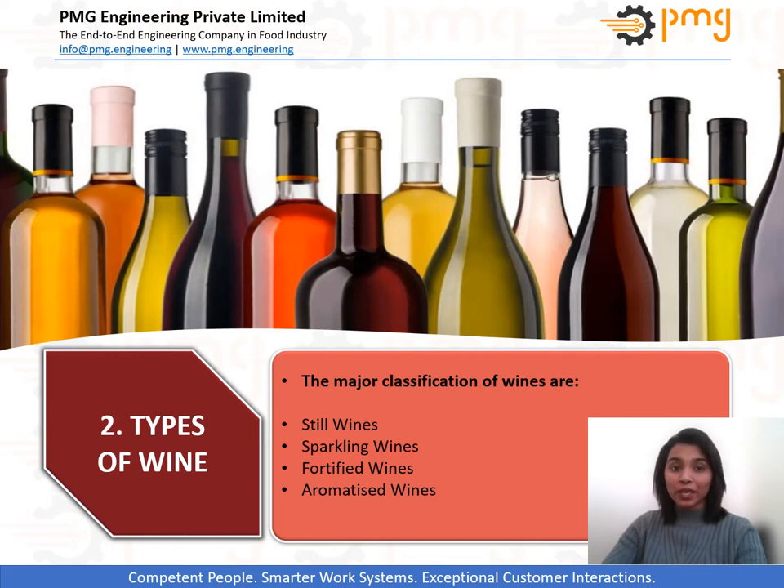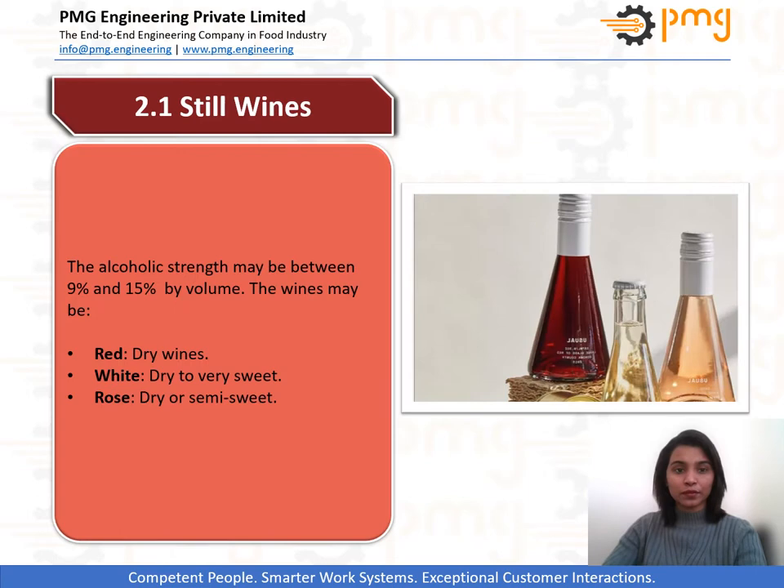A little variance and deviation at any point in the process makes the wine processing interesting. With deviation, we mean the classification — wine can be either still, sparkling, fortified, or aromatized. Though the name tells us all, we will be going into a little bit more depth for understanding. Wines which have no carbonation in them are referred to as still wines. The three types are red, white, and rosé.